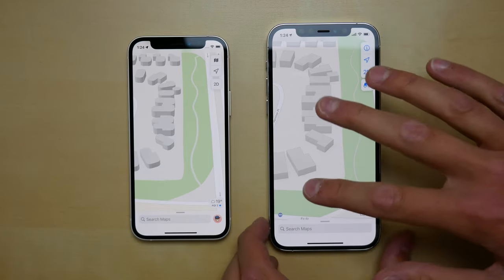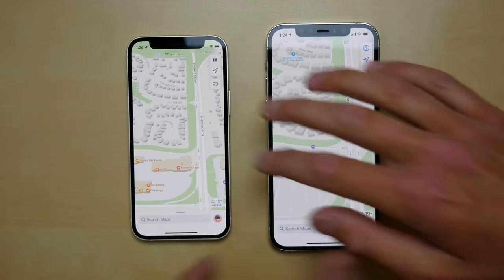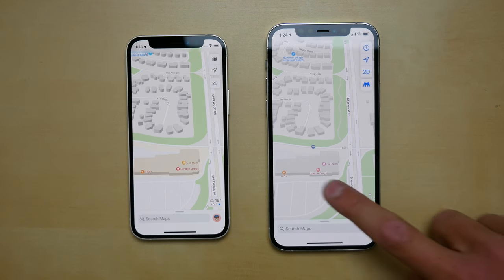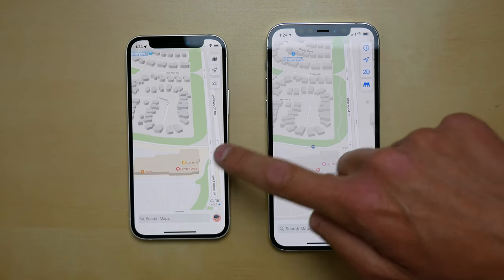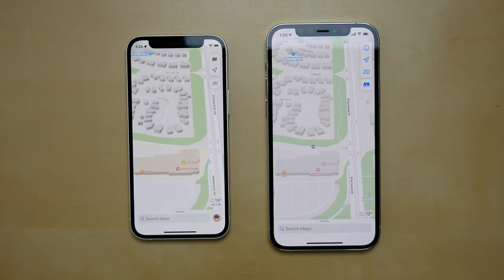There's just a whole bunch more detail now in the map on iOS 15. Buildings also have a slightly new color — on iOS 14 you can see it doesn't stand out as much. This is just a drugstore, and on iOS 15 you can see it's more of a tan color with shading on the building, so there's a lot more detail and it stands out a lot more on the map.